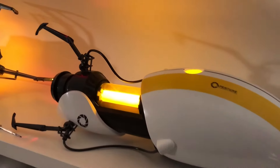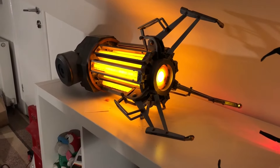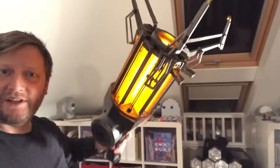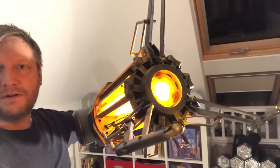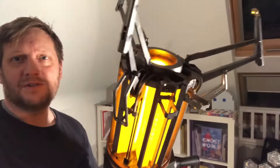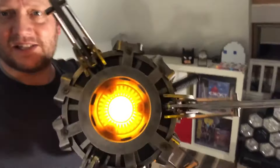Next to it I have the Half-Life gravity gun. Look at this one — it's genuinely massive, I can barely hold it with one hand. Really cool looking thing. It's got the sound effects. Just really nicely made — the detail on it is absolutely fantastic indeed.